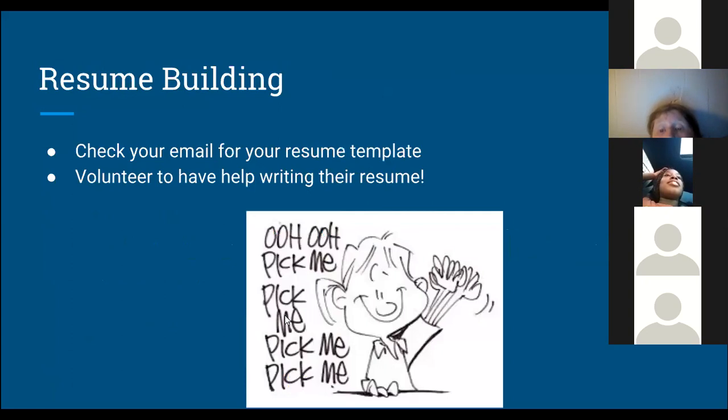Melissa, do you want to take it from here and have them check their email? Does anybody have the resume template pulled up and want to share their screen so we can help put together a resume? If you want to pull it up and follow along while entering your own information, I'd love to have a volunteer. Does anybody want to volunteer? Is anybody on their computer who would like to share their screen?